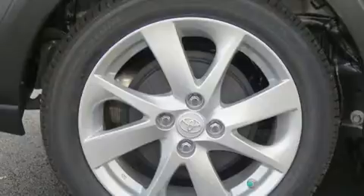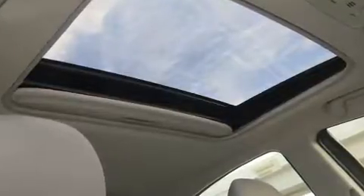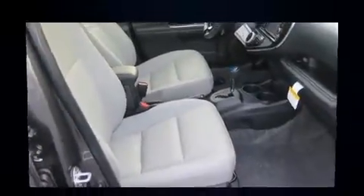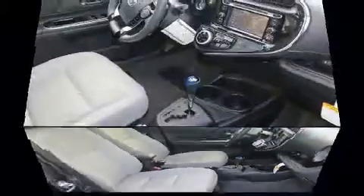power moonroof, power door mirrors and heated door mirrors, lane departure warning, and power windows. Storage solutions are integrated throughout the interior, demonstrating thoughtful attention to detail. Premium sound drives six speakers, providing you and your passengers